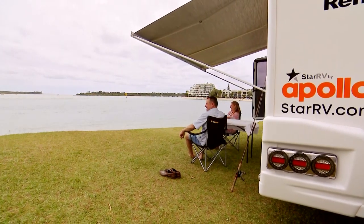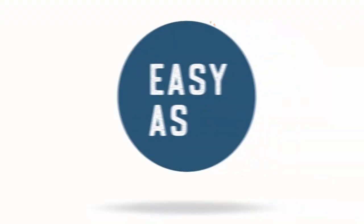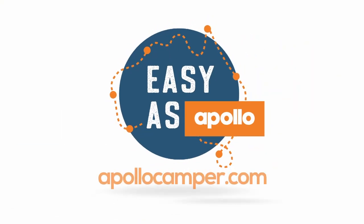For great rates on your next motorhome holiday with Apollo, book now at apollocamper.com.